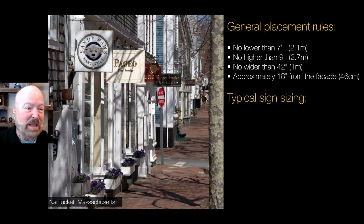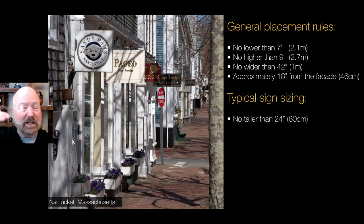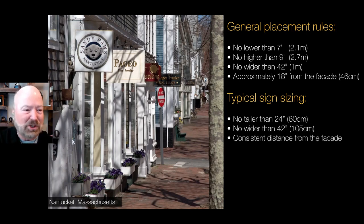Typical sign sizing means the signs can be no higher than 24 inches — it doesn't mean they have to be 24; they could be 18 or even 6 inches — but roughly working within those parameters. No wider than the 42 inches mentioned just a minute ago. And a consistent distance from the facade. That's really important.